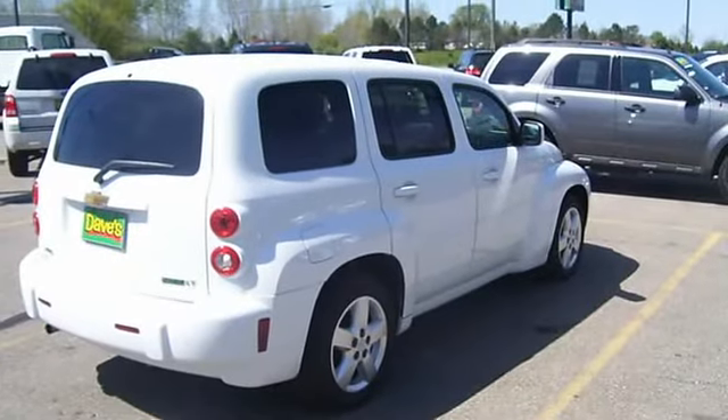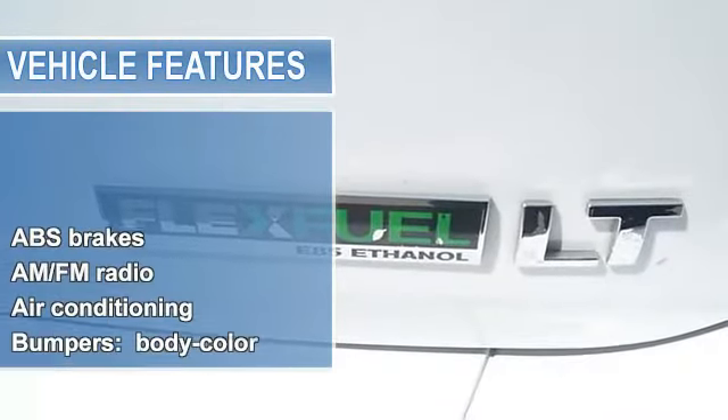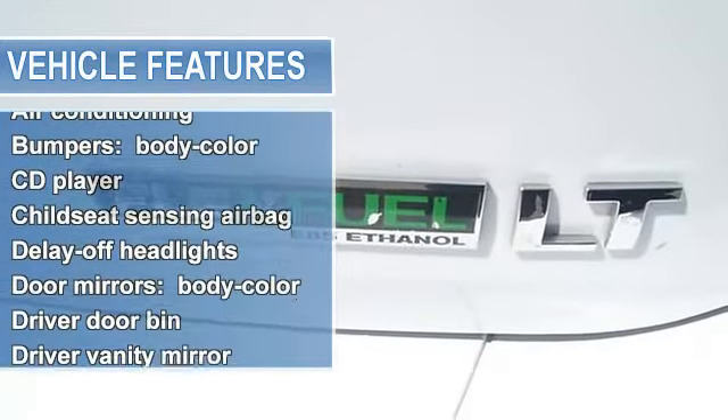Body color, CD player, child seat sensing airbag, delay off headlights, door mirrors body color, driver door bin.